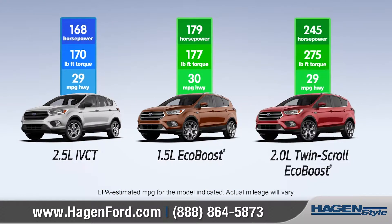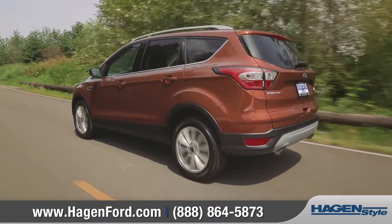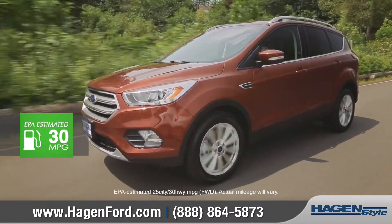Ford Escape offers three great engines to choose from. The available 1.5-liter EcoBoost is the most fuel-efficient Escape engine, with an EPA estimated 30 miles per gallon on the highway.